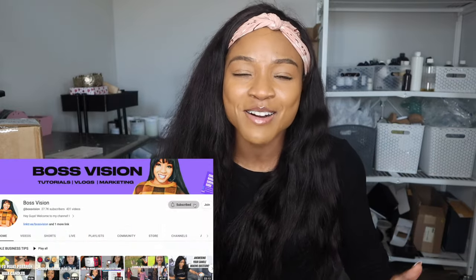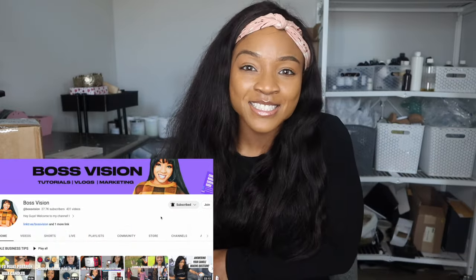Hey guys, welcome back to my channel. If you're new here, welcome! This is Boss Vision, where I share everything you need to know about making candles. In today's video, I'm beyond excited to be sharing a winter fragrance haul review featuring Hive and Honey.